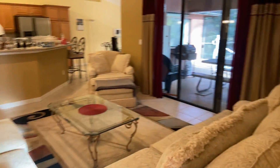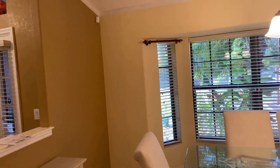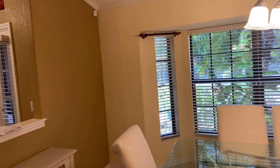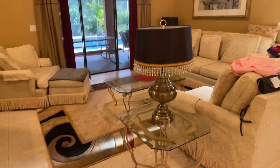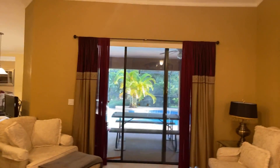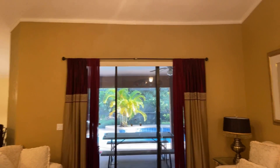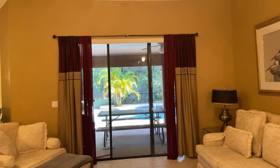We've got a formal living room here. These sliders look like they're about — are they eight feet? Let me ask the owner. They confirmed the sliders are pocket sliders — that's really nice.